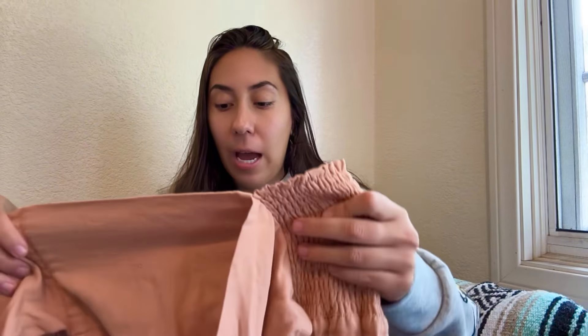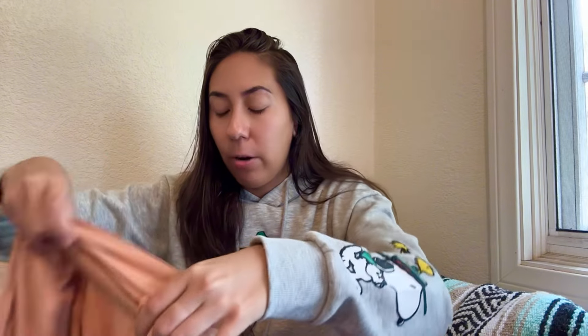Next are some pants from Sincerely Jules, again sold at Marshalls and TJ Maxx. They have some smocking on the waist with a tie around it, and they're a wide-leg pant. I got them because I wanted to try them on, but if they don't fit I probably won't sell them myself — Sincerely Jules tends to be pretty saturated on the resale market, so I'll probably just take them to Buffalo Exchange.